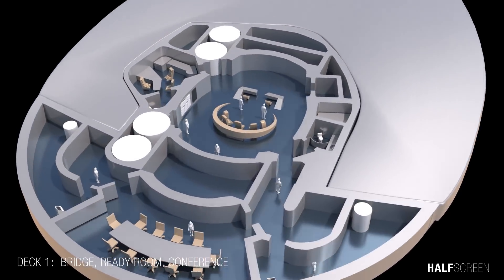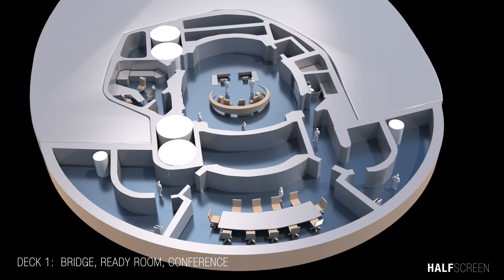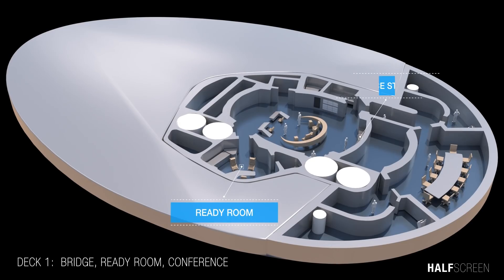The bridge was the nerve center of every starship, manned by top officers of each department except for engineering and medical. On the bridge were the conference room, technical council, and restroom. The conference room was where senior staff or military leaders could conduct meetings and conferences. There was also a ready room and science station.